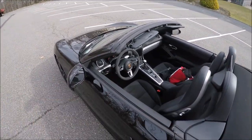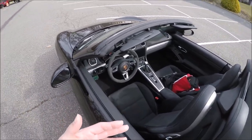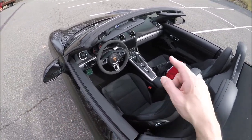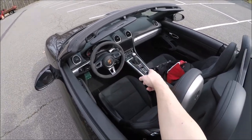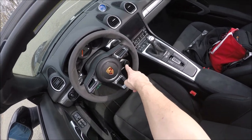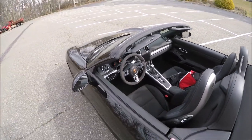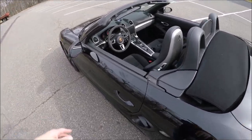What's great about the GTS — besides all the things I mentioned, and you can get PDK or manual so pick whatever you like — is you get all the performance stuff standard. You get the sport exhaust, you get the PASM where you can change the suspension, you get sport chrono so you can change settings for sport, sport plus, or individual mode.